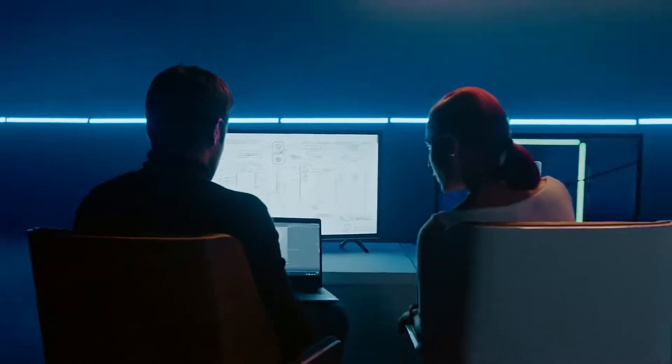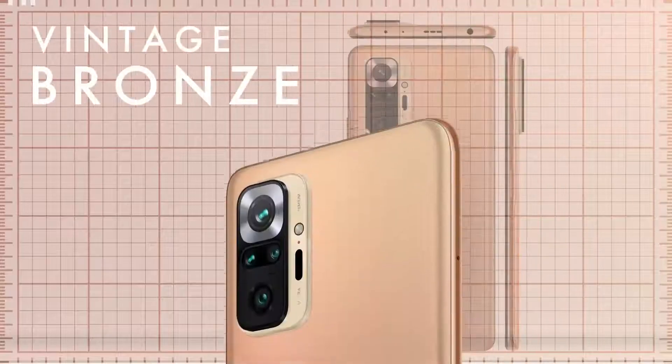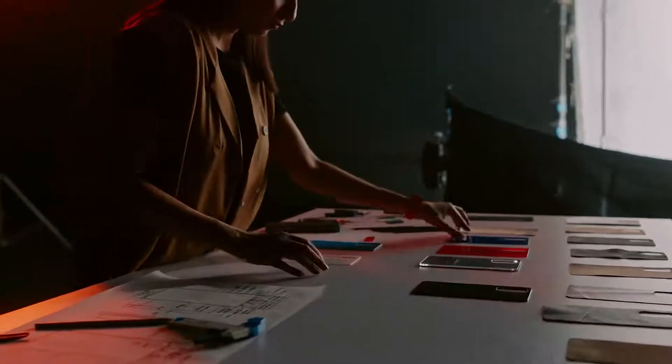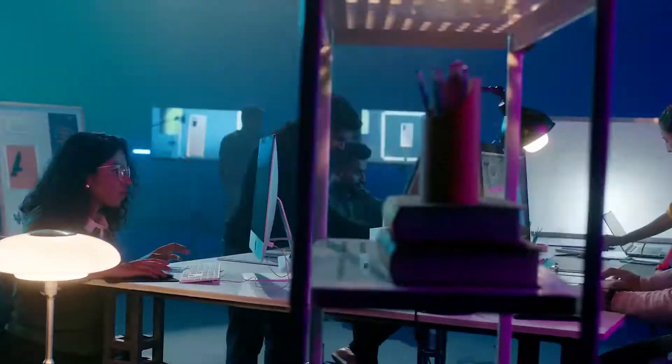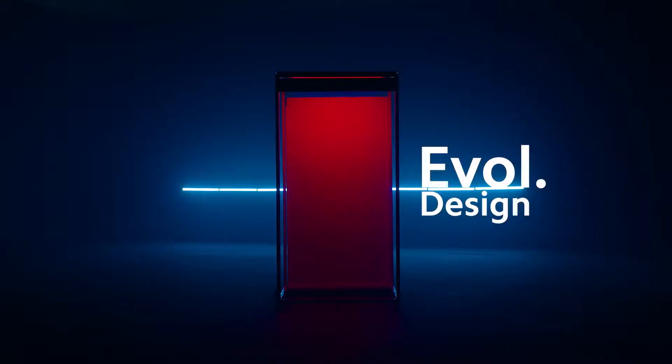After hundreds of trials, we found the three colors that define the new Note: Vintage Bronze, Glacial Blue, and Dark Knight. EVOL DESIGN pushes the boundaries of creation further, honoring Redmi's legacy of constant evolution in design. Presenting the Redmi Note 10 Series.